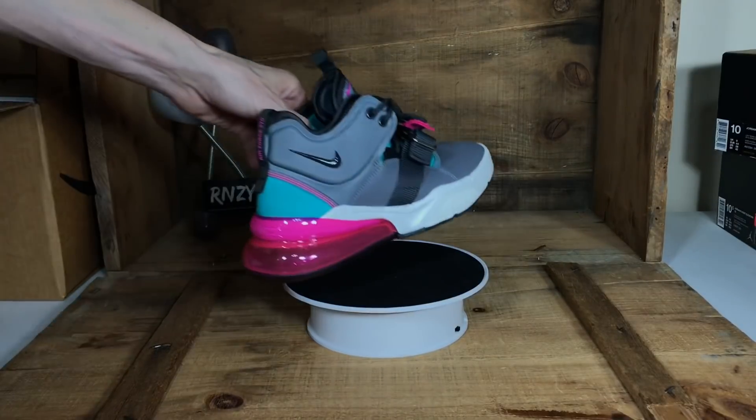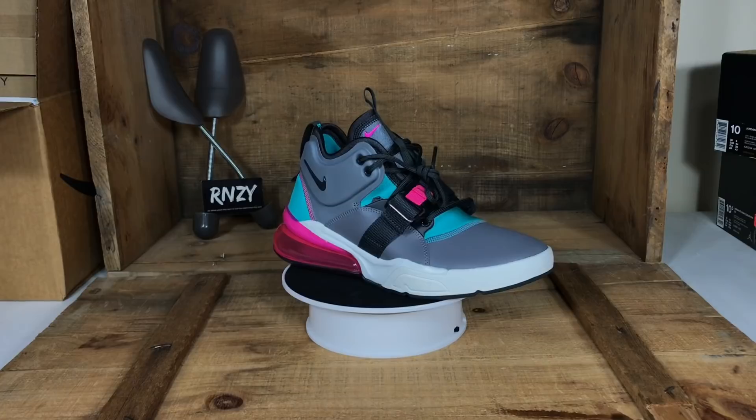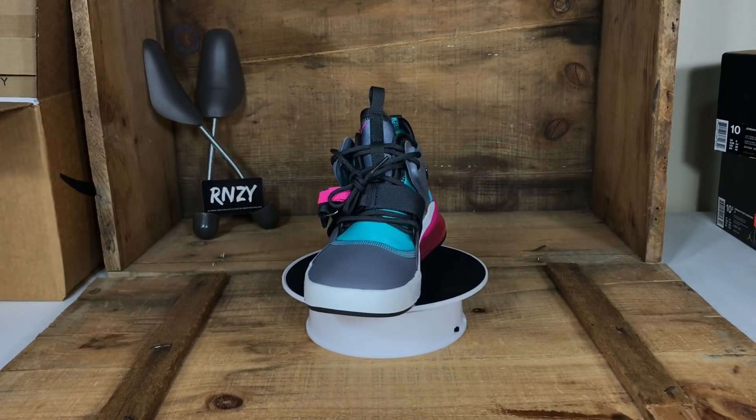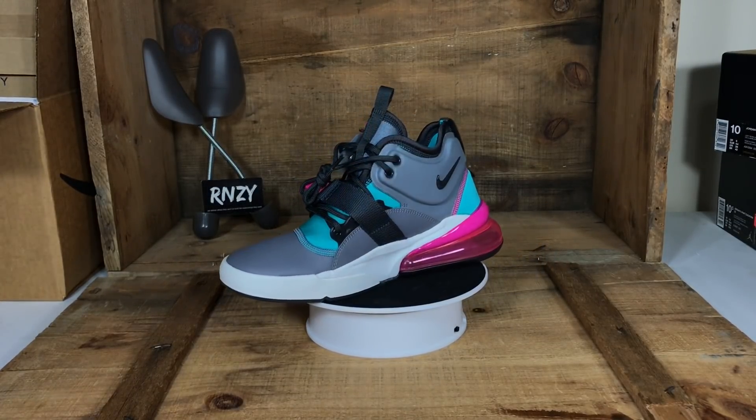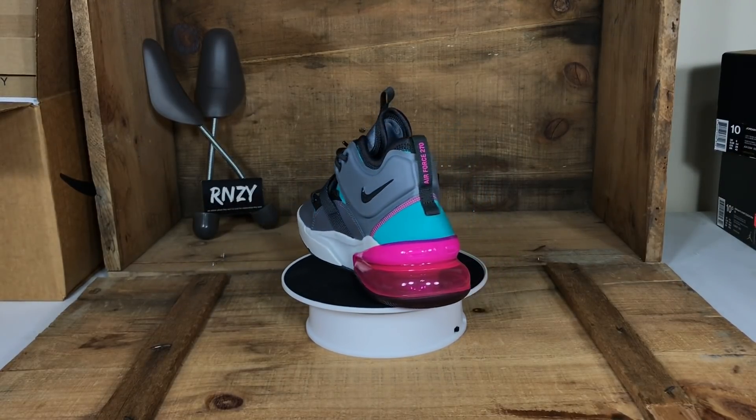Next up we have the Air Force 270s — these are in GS sizes, youth sizes, and we sell them as their women's equivalent. We've actually sold this exact pair on a couple of different marketplaces, so when we found them at a super low buy cost we picked up a couple more.